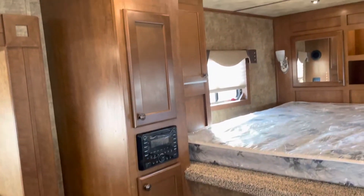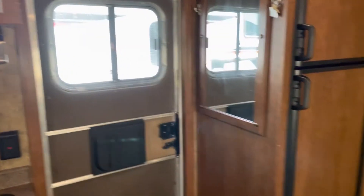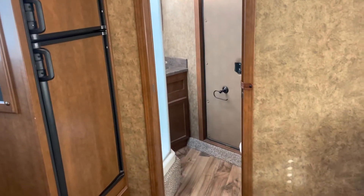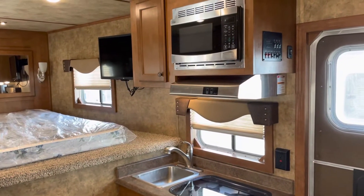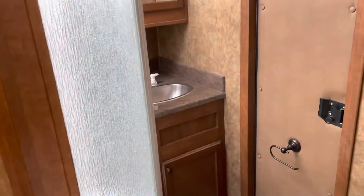Got hanging closets top and bottom, charging stations, a big fridge with a deep freeze on top. There's a television on a swing out arm, ducted AC, a gas furnace, and a nice size bathroom.